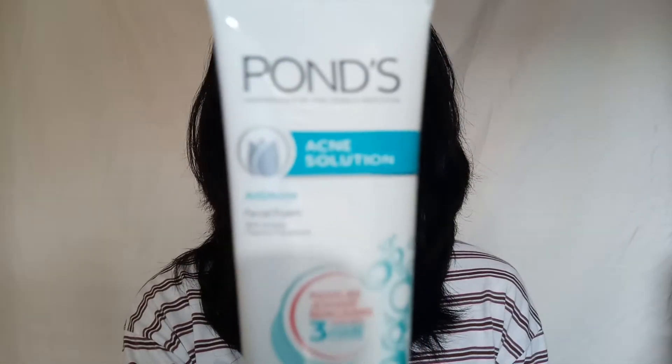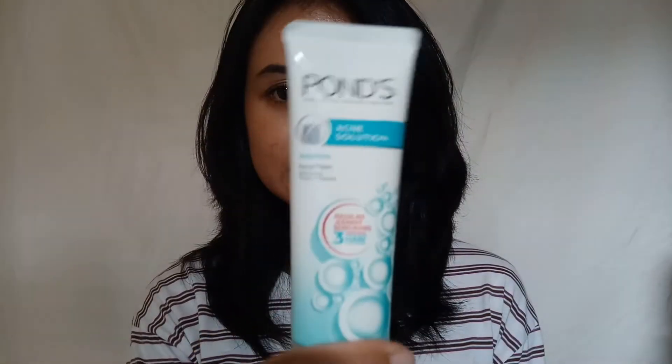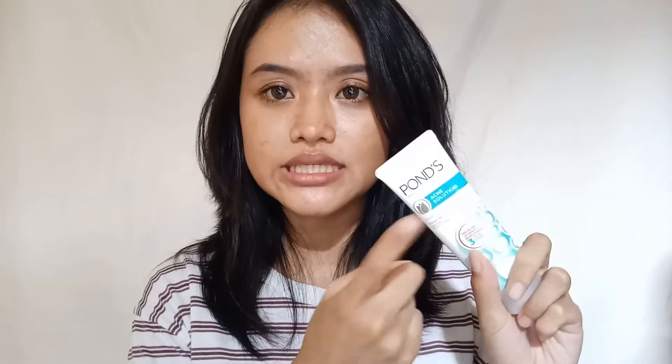This is the product — this Pons Acne Solution, and this is a facial wash. I used this for three days, or I can say it's already five times of me using this facial wash. On the first day I got this facial wash, I got it from the store near my house and uploaded it on my Instagram story.